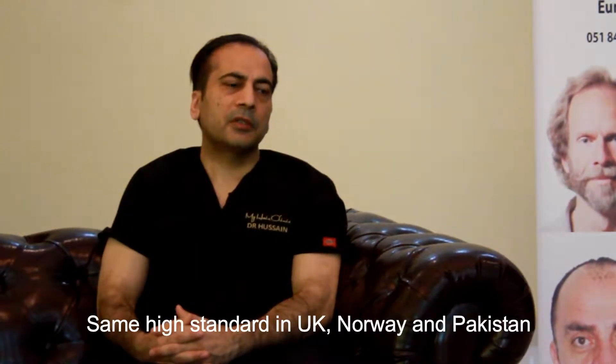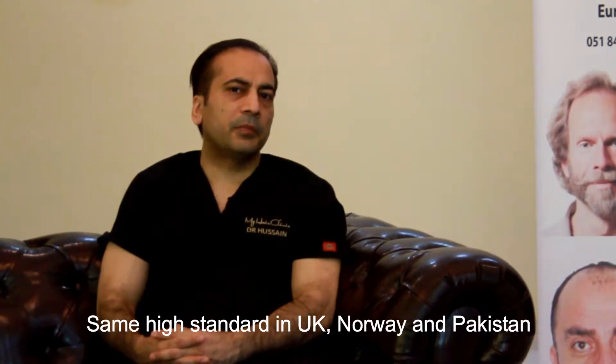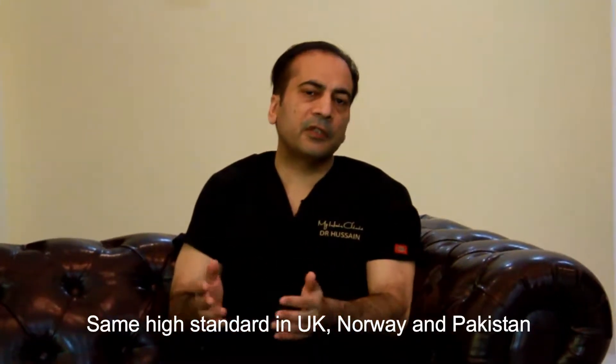Whether you have surgery with me or one of the other doctors, the standard is the same. They have been trained, and the safety measures and SOPs we have in place are there to safeguard the patient. First and foremost, we need to look at safety and ensure there is no compromise there. Once safety is taken care of, the second most important thing is that you get a natural hair transplant.